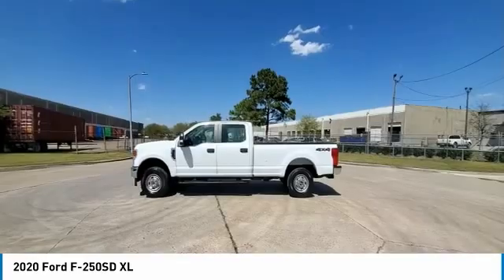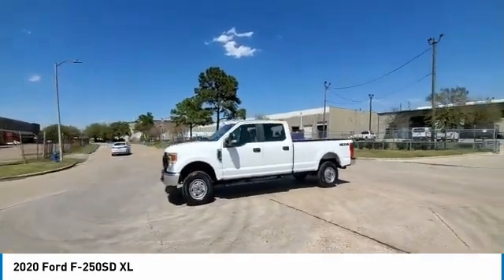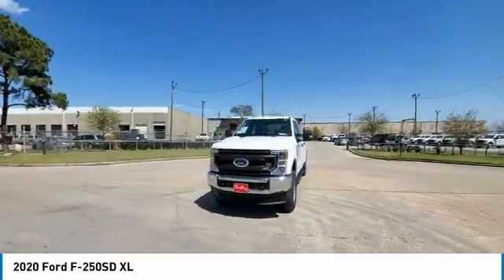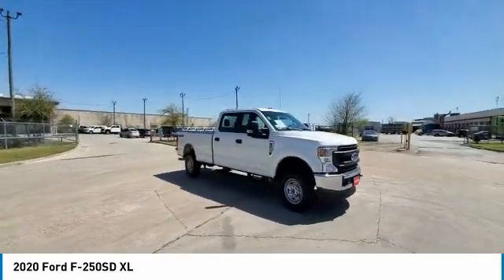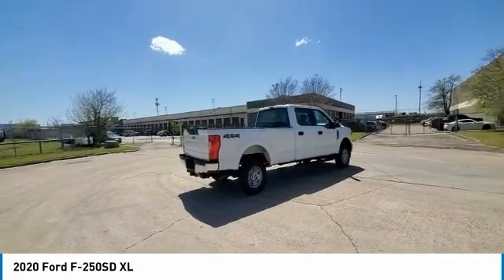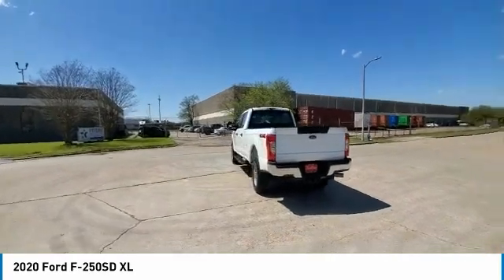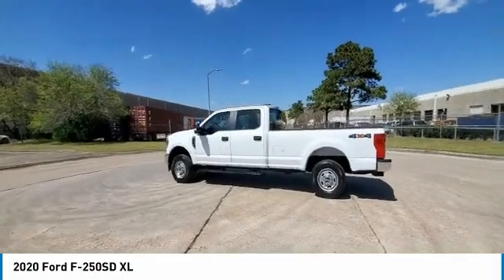Take this vehicle for a spin and see why so many shoppers are now proud owners. Let's get started. Thank you.